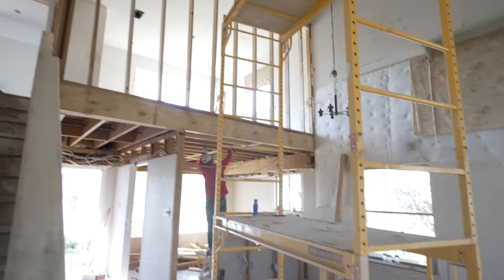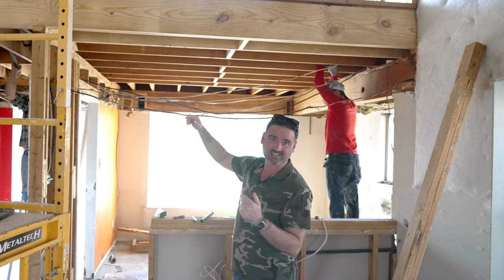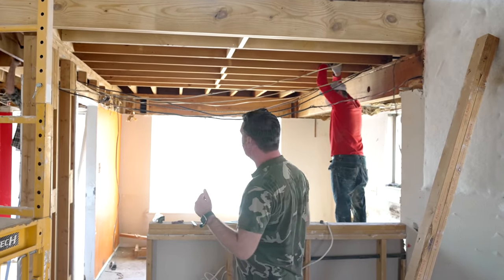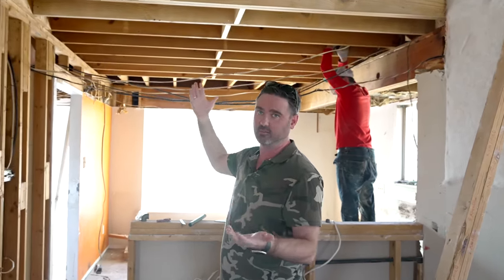Good news from demo: we can actually bump up the ceiling height in the kitchen. We put in a beam, started reframing, but we had to move the gas line to get the full overhead height we needed.